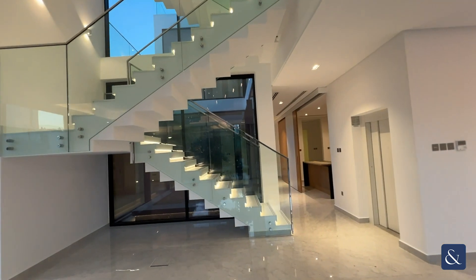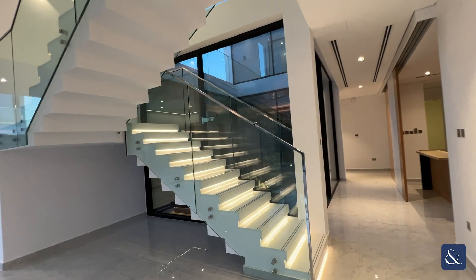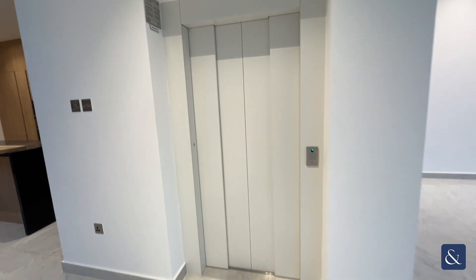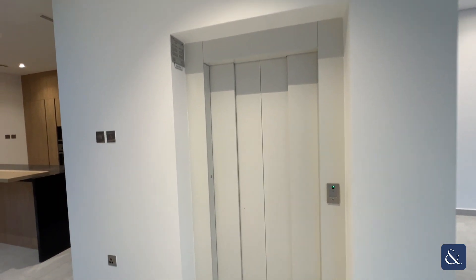A centrepoint of the property is this beautiful lit-up glass staircase. Just to the right beside the living room, you have a private elevator going up through the floors.